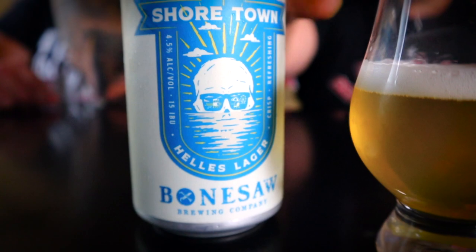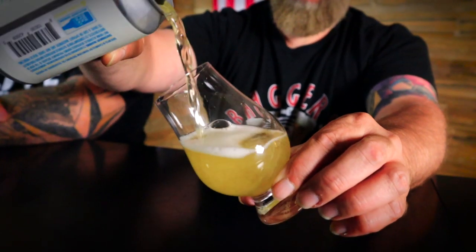Cracking it open — off the bat this looks like champagne or Coors Light, super light in color. They grade beer color by SRM, the Standard Reference Method, by shining light through it. A typical Hellas Lager is usually around a four to five SRM, but this looks almost like a two — from my angle with the light coming through, it looks like some lemonade.